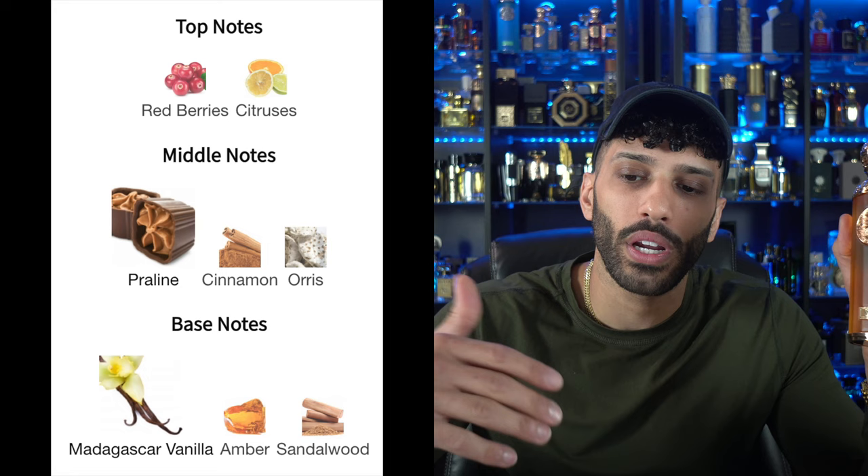The first one I want to jump into is called Sava. Sava and a lot of these fragrances are now on Fragrantica — prior to our reviews, I never saw any information on it, but shortly after we started pumping out reviews they were added, which I applaud. Top notes for this fragrance include red berry, citruses, praline, orris, and Madagascar vanilla. So it looks like it's going into that gourmand sexy territory, and you guys know I'm all for that.